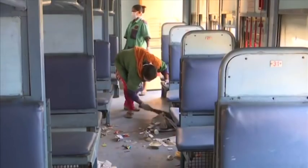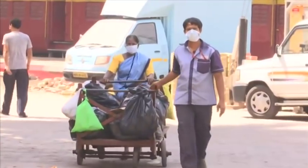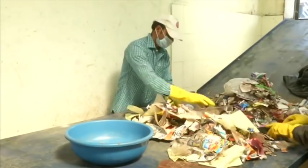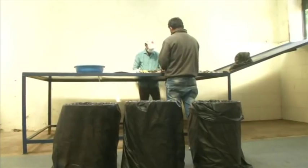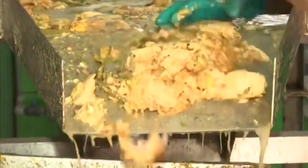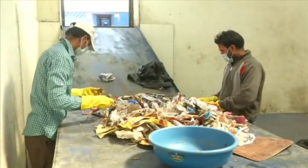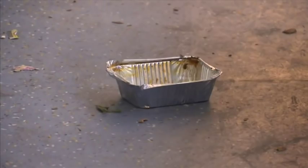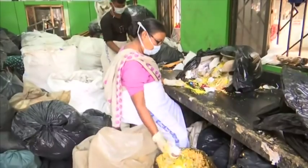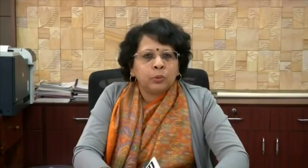Solid waste generated in trains is collected by workers and then segregated as biodegradable, slowly degradable, and non-biodegradable waste. The biodegradable waste component consists primarily of leftover food of passengers. The slowly degradable waste component includes paper waste like newspaper, disposable cups, food containers and lids. The non-biodegradable waste component comprises plastic waste like carry bags and bottles.